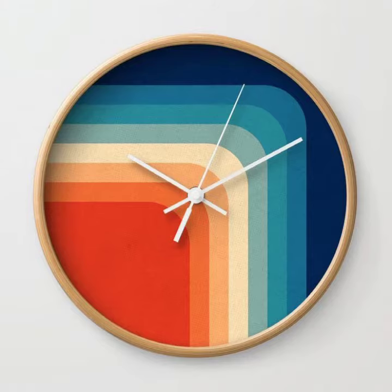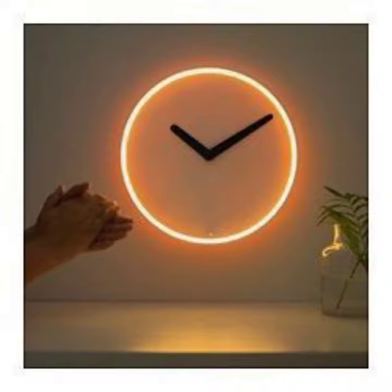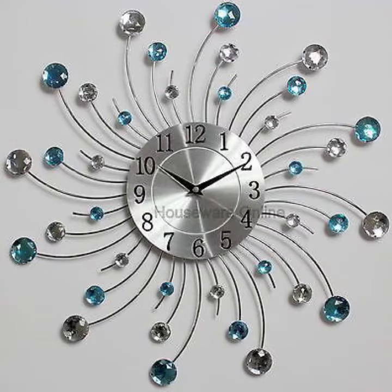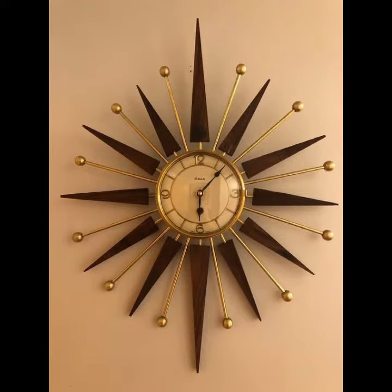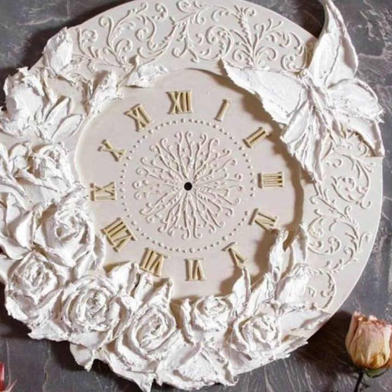Wall clock time, or wall time, is the actual time taken from the start of a task to the end — that is, the difference between the time at which a task finished and the time at which the task started. The material for wall clocks is divided into plastic, wood, metal, and so on. The most common wall clock material is plastic.